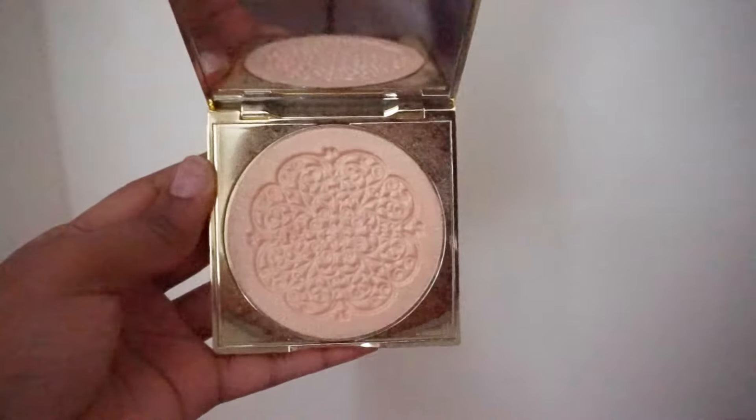The next item is the Tarte High Performance Naturals highlighter, called Goddess Glow. The packaging is so, so beautiful. I purchased this a couple of months back, in maybe February or January, and at first when I got it I wasn't really sure about it — I'll leave close-ups so you guys can see. When I first got it I was like, 'This is way too light, this is not going to work for me,' and I really thought I was going to have to exchange it or give it away.